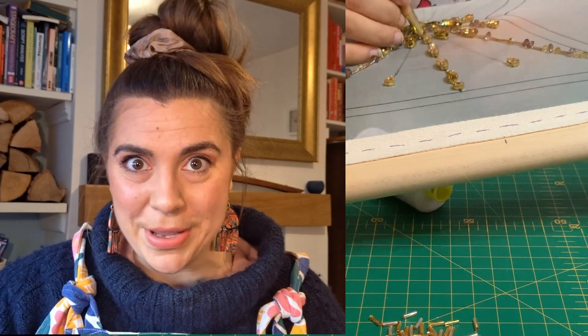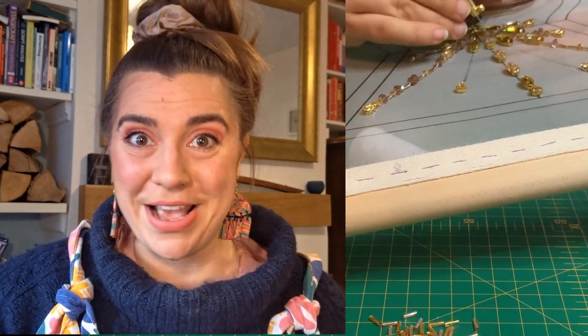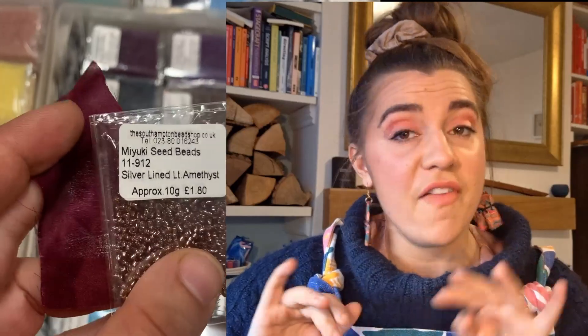Last episode was for all the glitter magpies out there. I tried and failed to learn how to tambour bead, and I went to the best place on earth — a bead shop — and bought myself a veritable horde of glittery, sparkly beads. If you haven't seen it yet, you can check that out right here. And if you're new to the series, why don't you hop into episode number one.